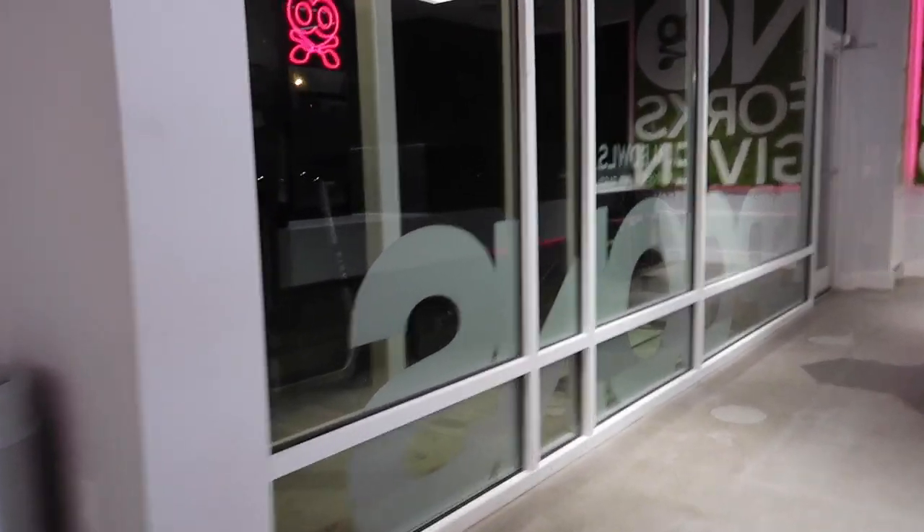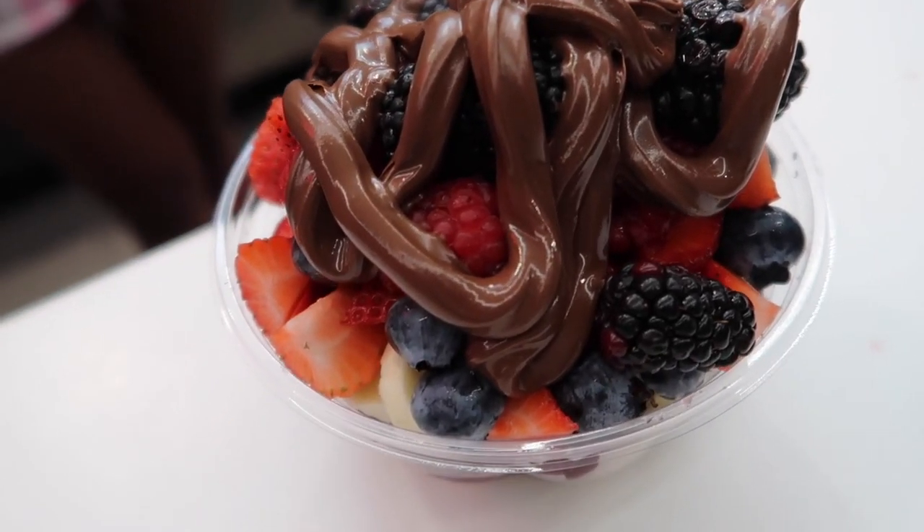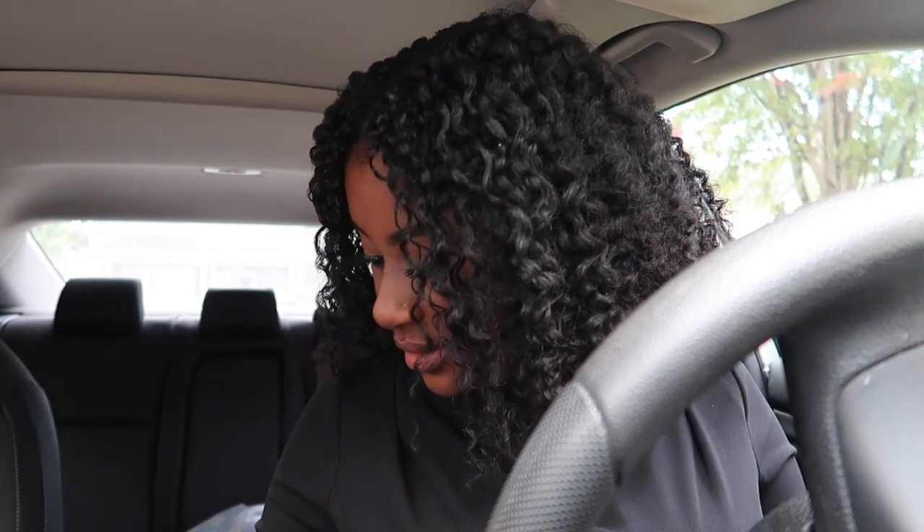Good morning guys, happy Sunday! It is 1:05 — can y'all tell my makeup loves food? Not too much, but my makeup loves food because I was in church crying once again. I'm about to go in the house and fix my makeup because I have some pictures to take for a brand sponsorship post. I need to get my face together for that — take the pictures — and then I'm hungry but I don't know what I want to eat for lunch today.